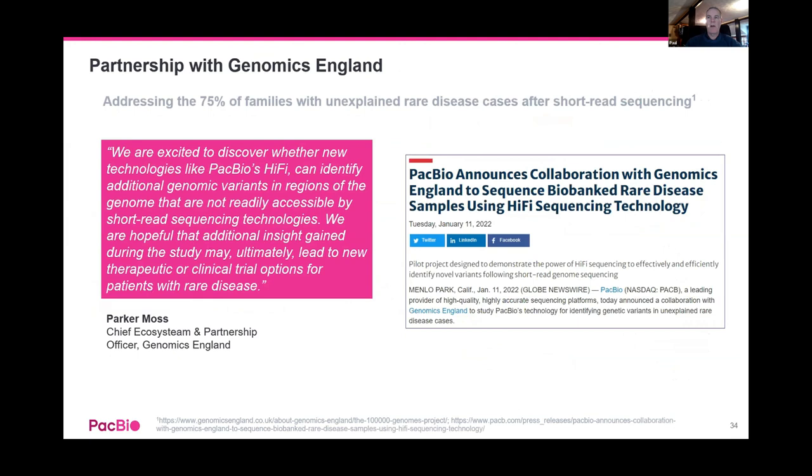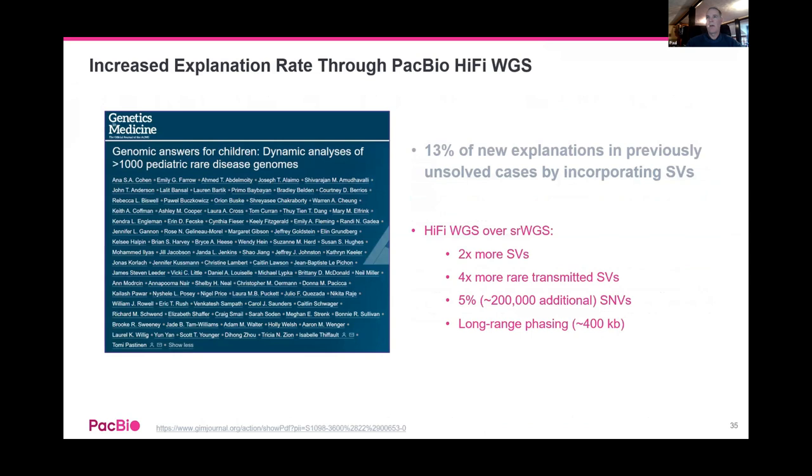Second example: a young female with seizures and intellectual disabilities. NGS couldn't find it because the insertion was too big to find and map back properly, but with PacBio's long read it was able to find the cause. That was from the HudsonAlpha Institute in Alabama. Third: a case in Japan from Yokohama City University — a young girl with intellectual disabilities where results couldn't be found with short reads, but with phasing they found the issues. The allele causing the problem had come from mom, but it was inverted in the child and not inverted in mom.